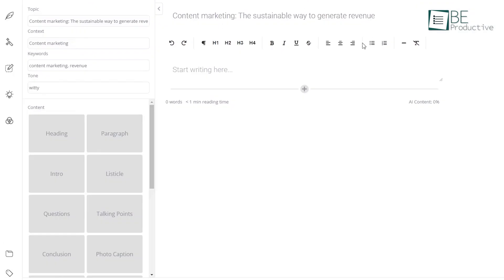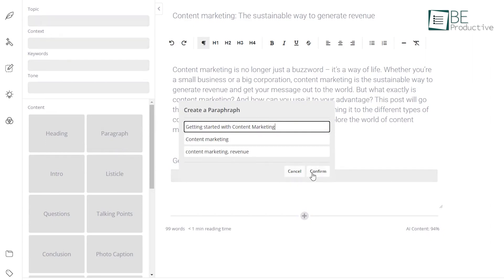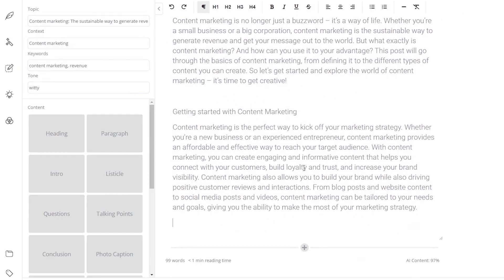To generate a blog post, all you need to do is provide the tool with the blog title, main context, tone, keywords, and desired length. Within seconds, it will generate a fully-fledged blog post that you can edit and rephrase as needed.